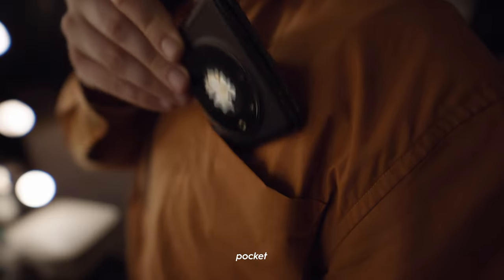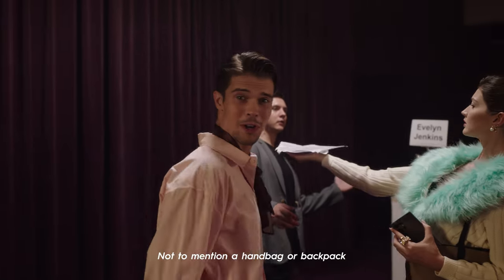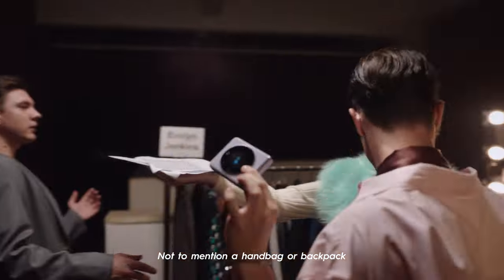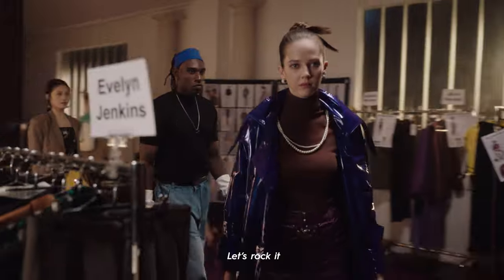It fits easily in a purse, pocket, even a tight one — not to mention your handbag or backpack. Get ready everyone, let's rock it!